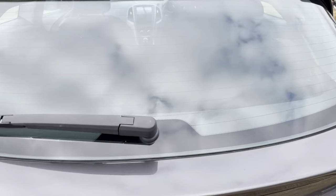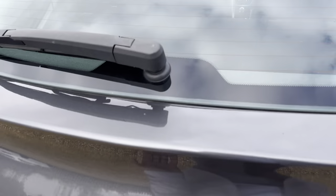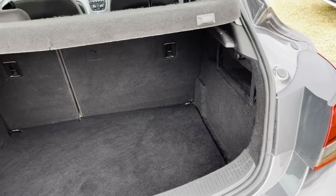As we go on to the back, there's plenty of boot space in the back as well.